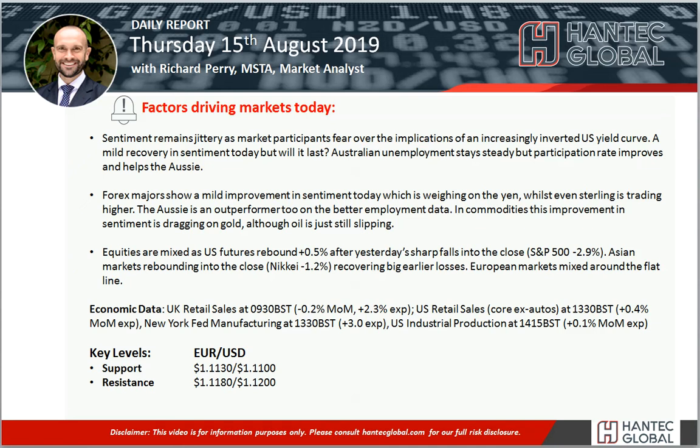Hello everyone and welcome back to my daily report market analysis videos with me Richard Paramount at Hantech, on Thursday the 15th of August.